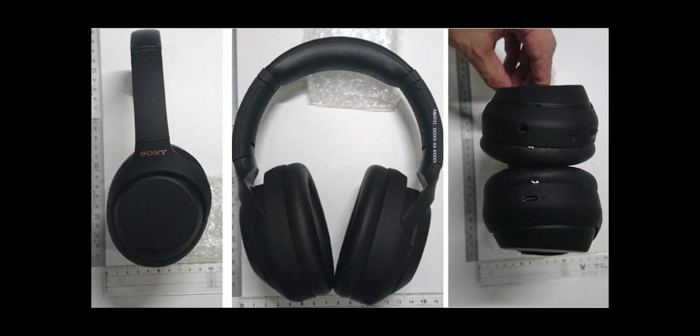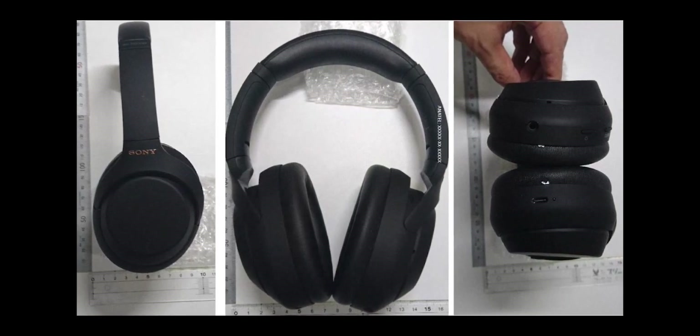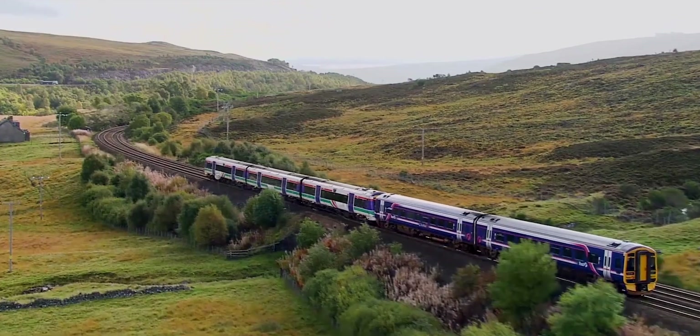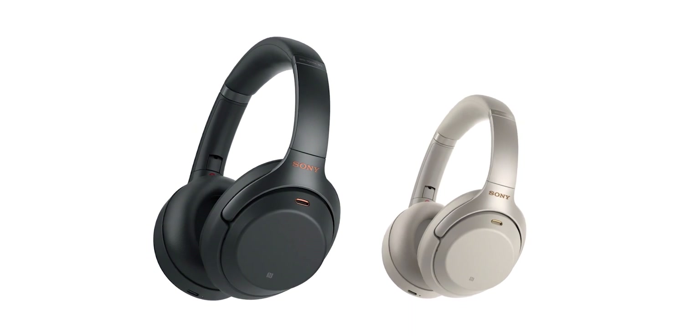The findings also suggest that the XM4s will be one of the smartest pairs of headphones ever seen, with some interesting location features. Using a Google Maps API, the headphones will be able to change your settings based on where you are. That's pretty handy if you want, for example, different noise cancelling settings for home and the office.